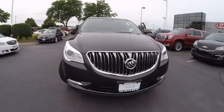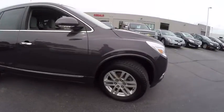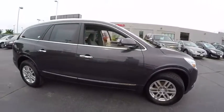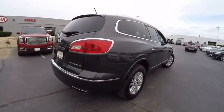The 2014 Enclave offers three rows of seats, standard, with seating for up to eight passengers. Not only is it roomy and stylish, but Buick really did its homework on this vehicle. They did not cut any corners, and it is priced below $30,000. This vehicle has less than 30,000 miles.